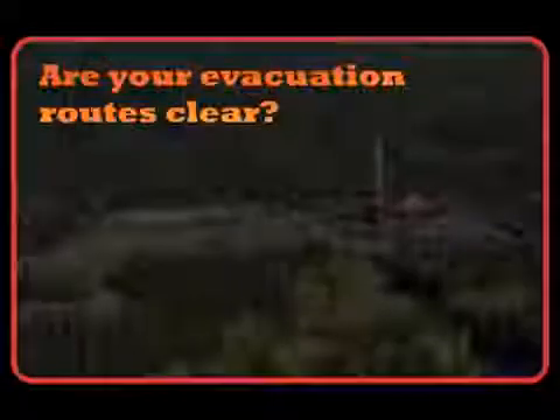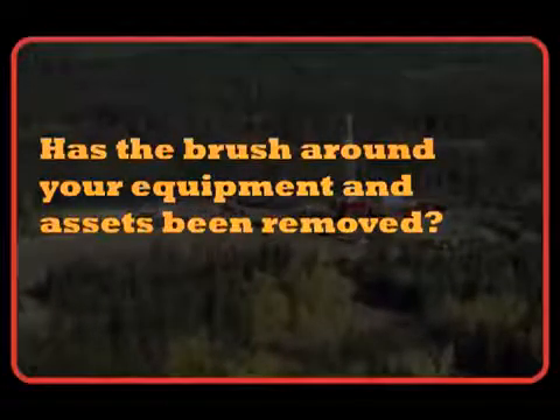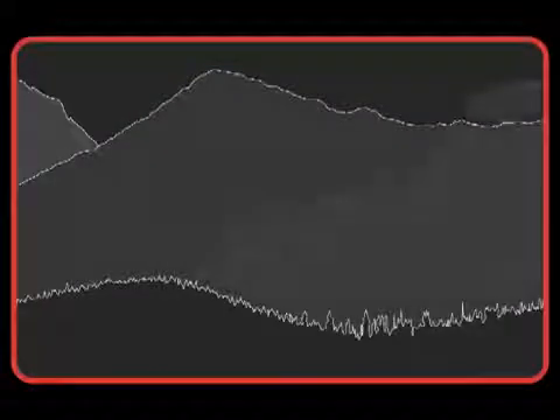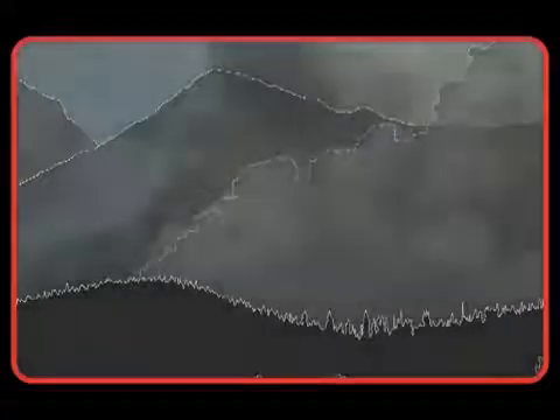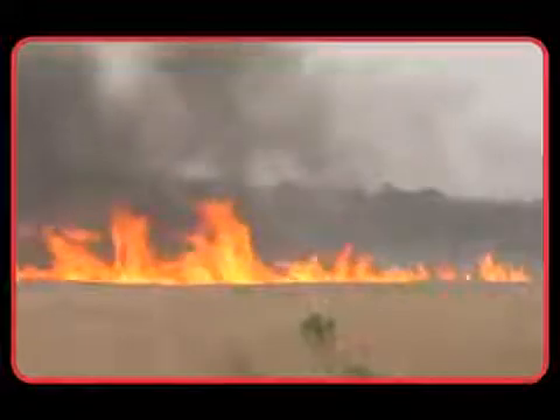Are your evacuation routes clear? Has the brush around your equipment and assets been removed? Are your flammable liquids properly stored? Assessing these issues, quantifying risks and identifying mitigation strategies now will prepare you for whatever you see on the horizon, and just as importantly will help ensure that a fire doesn't start on your work site and grow into someone else's nightmare.